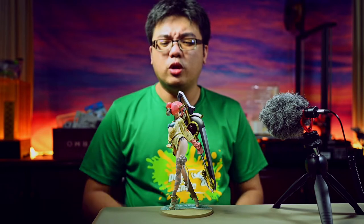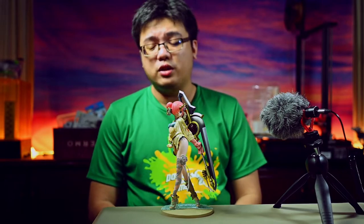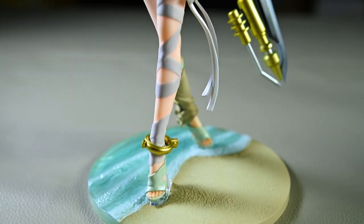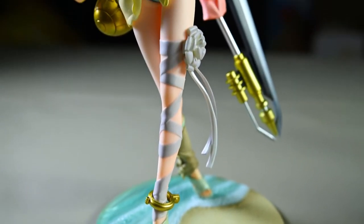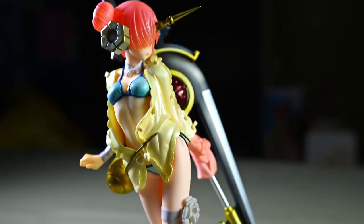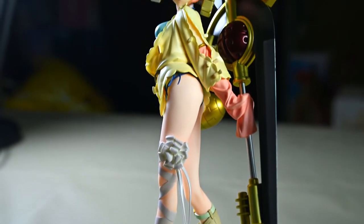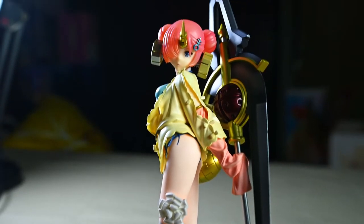That is about 140 US dollars. In Malaysia, she goes for 550 to 600 Malaysian Ringgit in local figure stores. And despite being released two years ago, this figure is fairly common — you can still find her in stock on some Japanese websites or even your local toy stores, and even at a big discount if you are lucky enough.